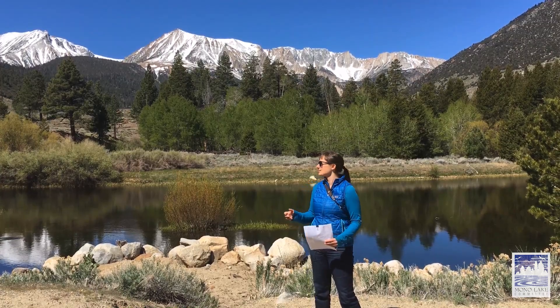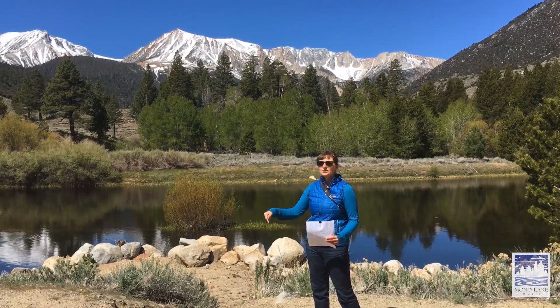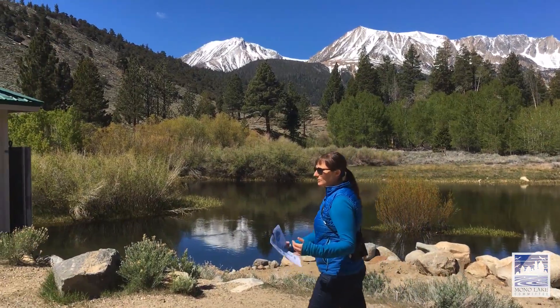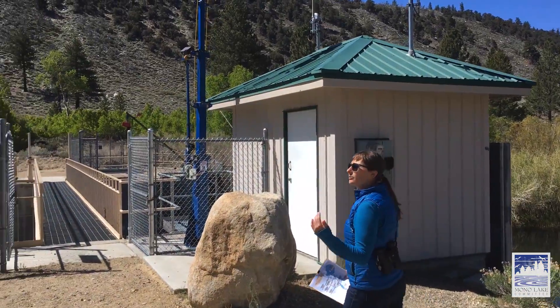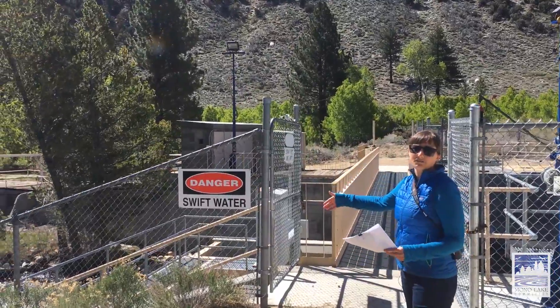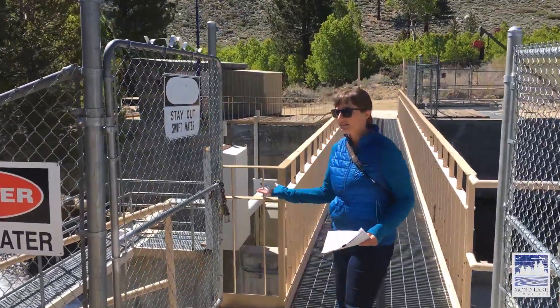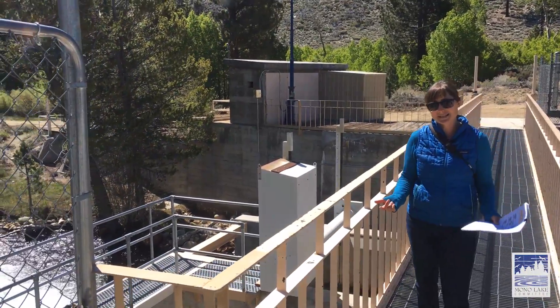Right now the lake is on the rise, so Los Angeles is able to take 16,000 acre feet from the creeks in Lee Vining. You'll see behind me the pond that forms above the diversion, and we're going to walk over and look down into where this diversion comes through. When these dams were first built, it was just a concrete dam across the creek and all the water possible was put into the aqueduct. But now there's what's called a Langaman Gate, and this gate allows the city of Los Angeles to control how much water is coming through.